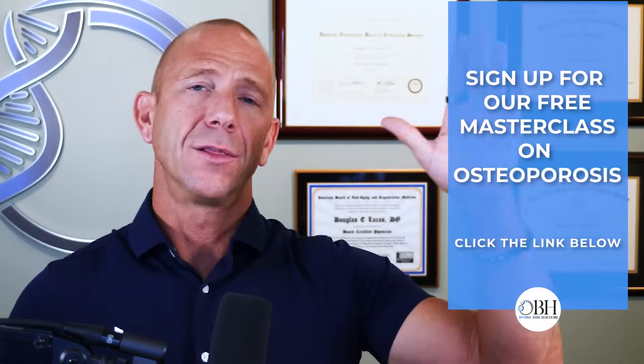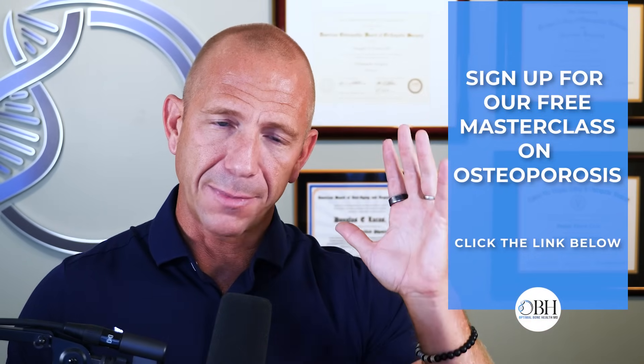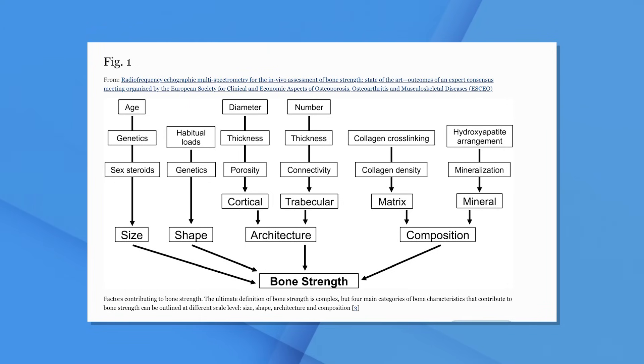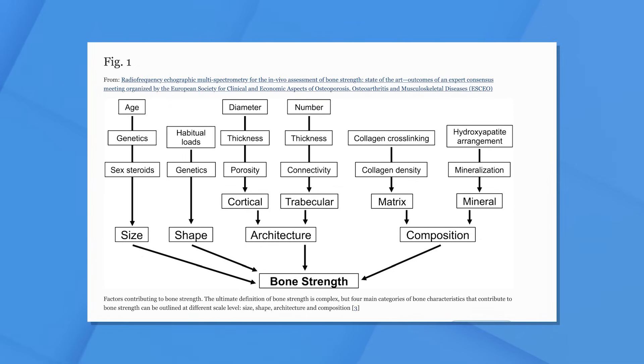If you want to see the masterclass, look for the link in the description below — it's a free class all about things you can do to improve bone health. This next picture is from a different study on REMS, but it's all about bone strength. It's a combination of quality and quantity, and this picture really tells all of it — what you can see on ultrasound that you can't see on a two-dimensional X-ray. You can look at the porosity, the thickness, cortical bone versus trabecular bone, how much cross-linking there is, how much collagen density there is.